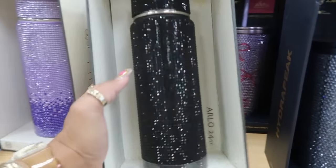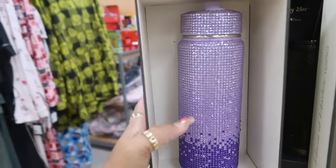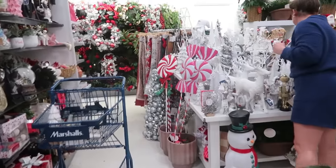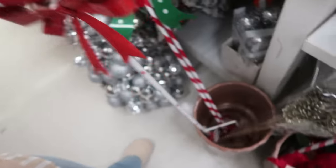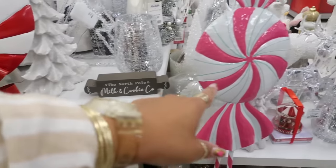Or you have the House of Harlow ones right here for $25 — look at that purple one, that's nice. Oh, look at those giant candies right here and they're metal. They are $13. So you have those and you have this pink one.